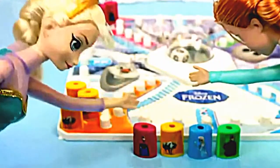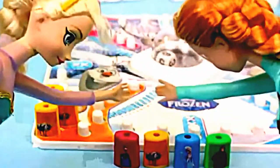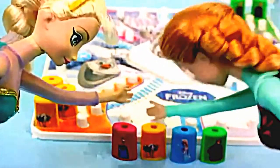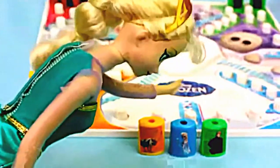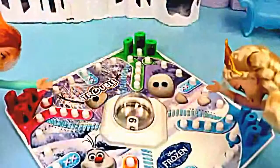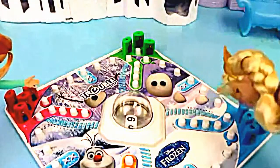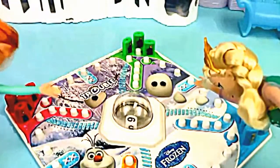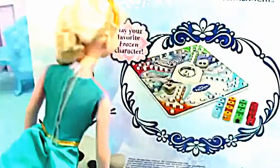Anna: Elsa, you did such a good job setting that up — but now let's play! We just have to pick which character we want to be: there's Anna, Sven, the beautiful me, and Kristoff. I think I'll be Kristoff — just kidding, I'll take me of course, that's the best piece! Elsa: This is an easy decision — I'll take the Elsa piece. I don't want to be Sven the reindeer. I've got all my Elsa pieces on the board. How exactly do we play? I really don't know, let me look at the box.